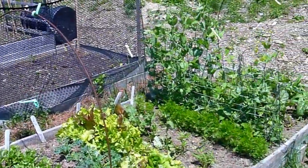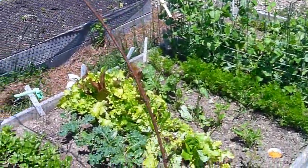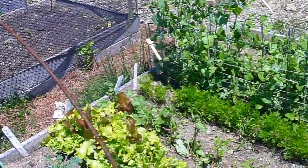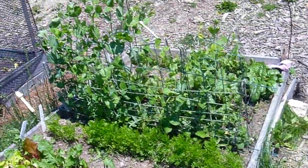This person has taken the existing wires that have been put in these boxes and simply draped some netting over it. And it looks like it's helping.